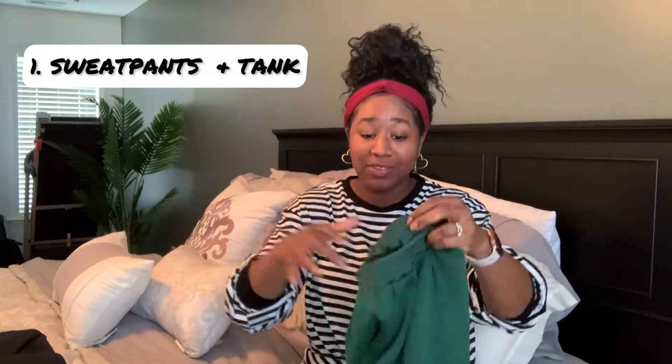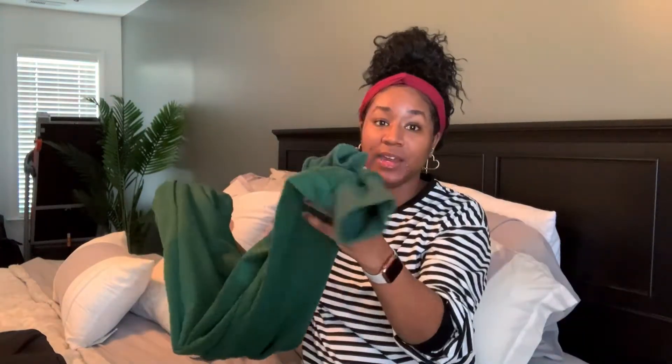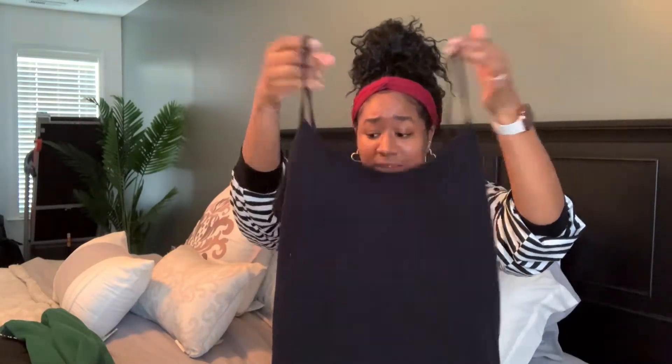For my first outfit, I'm simply taking a pair of sweatpants and a simple little tank top. I have these little green sweats that I got from Shein — they actually came with a little sweatshirt as well. The pants are super comfy; they have the little grip at the end on the ankles. And just a simple little tank I have from Forever 21 that I wear all the time underneath things.